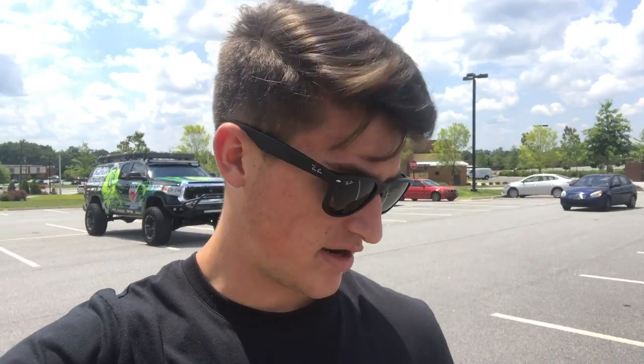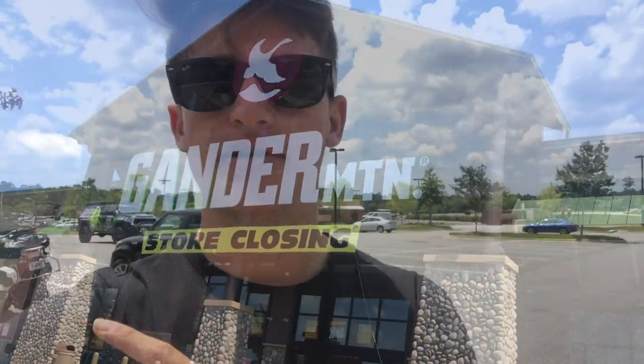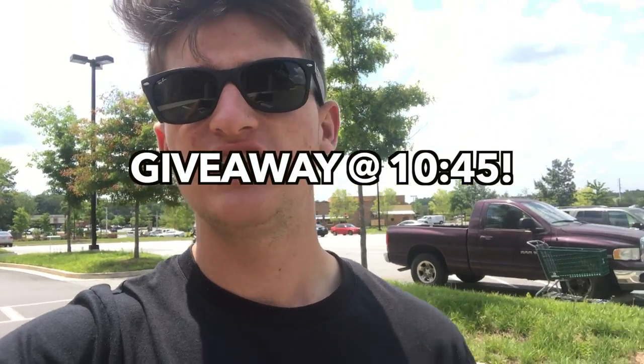What's going on guys, welcome to another video. I'm actually walking into Gander Mountain right now — this is like my second day back home. I don't have my vlogging camera so I'm going to be vlogging on my phone. This place, Gander Mountain, is actually closing down. I honestly didn't even know — my buddy Connor told me. Everything's 50% off entire store, so I'm going in here and hopefully buying a lot of stuff.